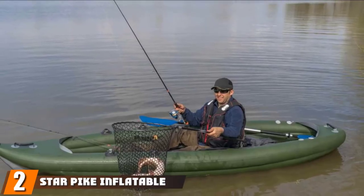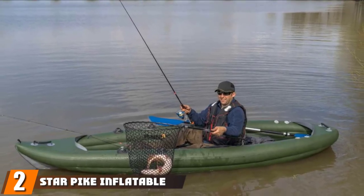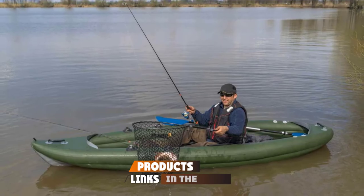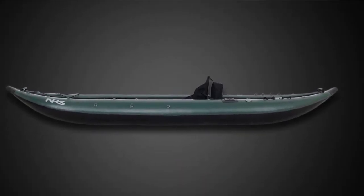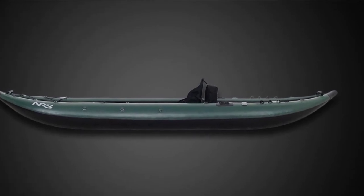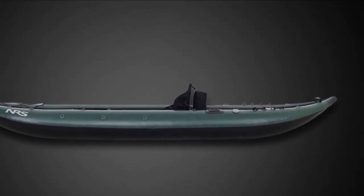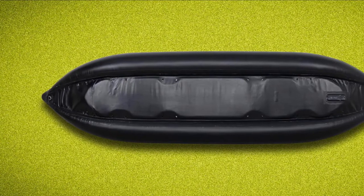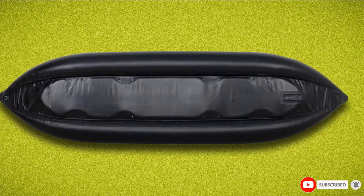Moving on to number 2, the Star Pike Inflatable Fishing Kayak. The Pike Inflatable Fishing Kayak from Star Inflatables allows you to reach places you couldn't in a conventional boat. With the lightweight, highly portable, and portage-able Pike IK, they've opened up even more hard-to-reach waters for the kayak angler. The Pike delivers the stability, capacity, and outfitting you need to fish effectively in a lightweight and durable design you can take with you anywhere.